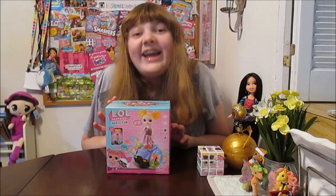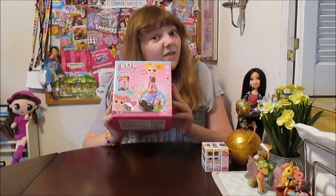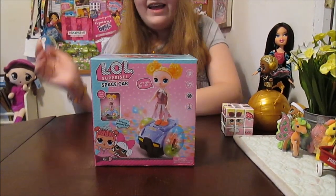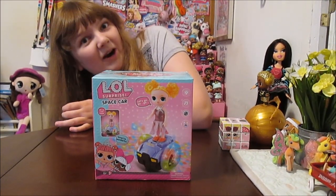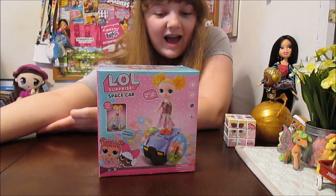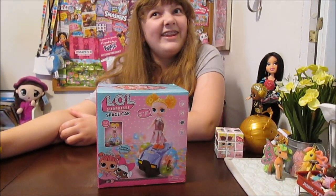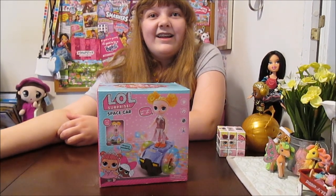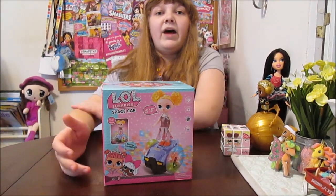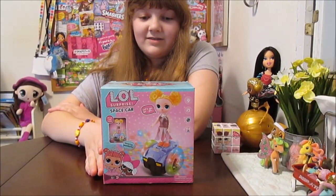Hi everyone! It's Banana and today I'm going to open up and review this fake LOL Surprise space car. We found this at a flea market. We just had to check it out because we saw a demo of it — we saw this thing in action and we couldn't actually film it while we were there, but it was interesting enough that we had to bring it back and show it to you guys.